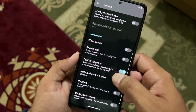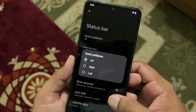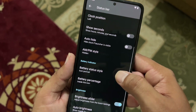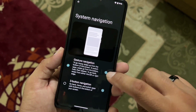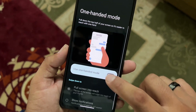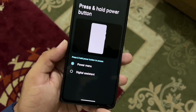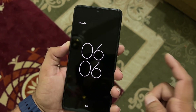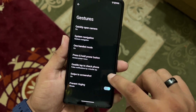We have end call and volume button tweaks, system profile, and status bar settings where you can enable quick pull-down, change system icons, clock position, battery style, and battery percentage style. There are brightness slider options and gestures including quickly open camera. From the system navigation bar you can switch between navigation gestures or three-button navigation. One-handed mode is also available. Double tap to check phone works like an always-on display.